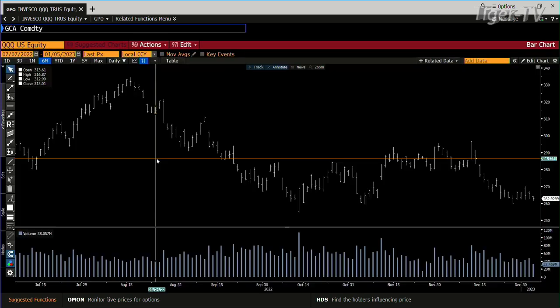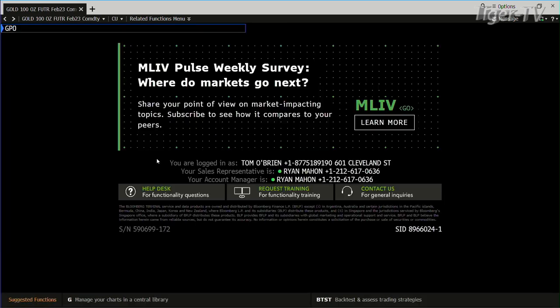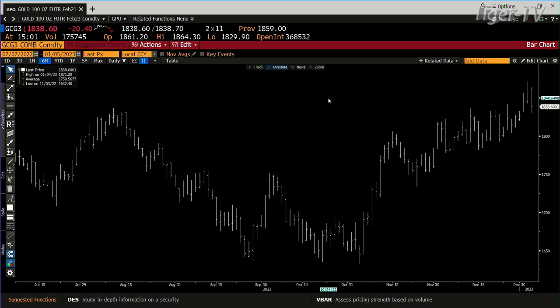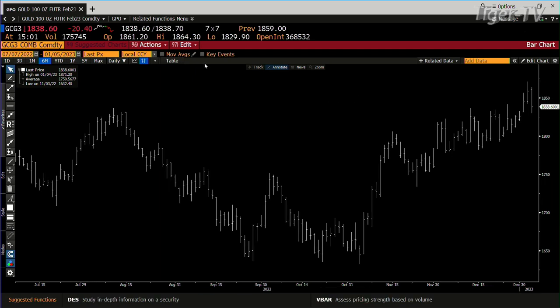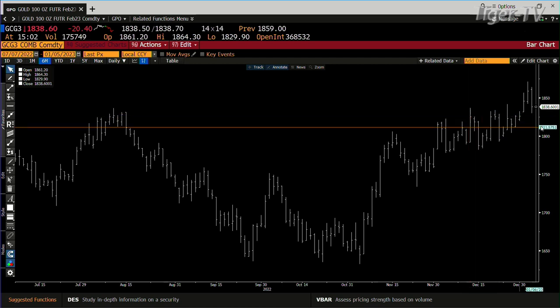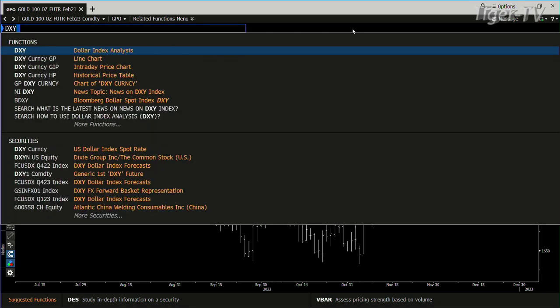Going to the gold contract — gold contract got to a high of 1864. Bottom line is it's coming down, and you're not quite back into the lower zone. Into the lower zone would be 1836, and you're at 1838.